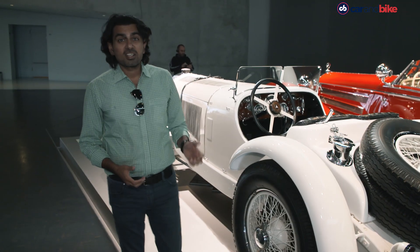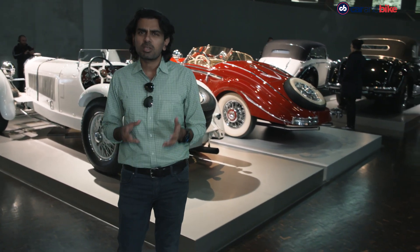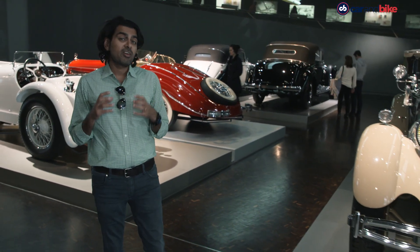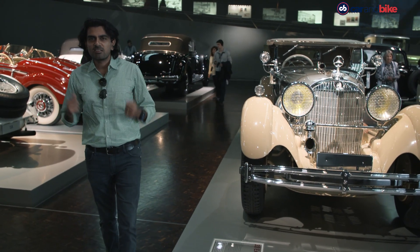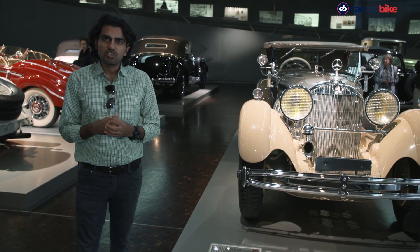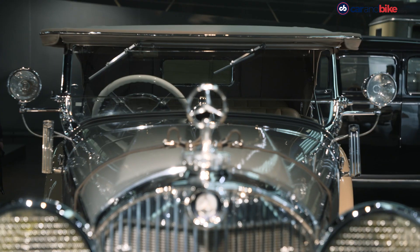Sexier, sportier, and faster — a good way to describe some of the cars that came in the late 1920s. What's specifically different about them is that they're also badged Mercedes-Benz for the first time, because the two companies, Daimler and Benz, had to come together. They tried very hard to recover from World War One, diversifying into things like sewing machines, bicycles, and typewriters, but it wasn't enough. To survive, they had to merge, and lucky for us because we got to see some stunning cars that followed.